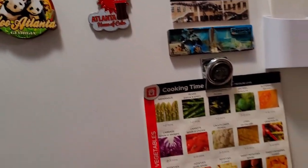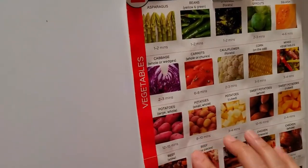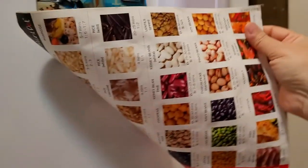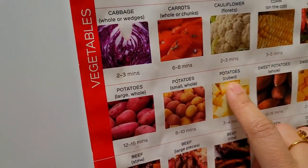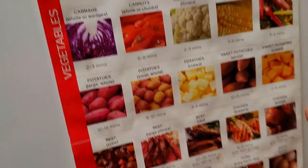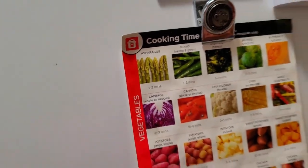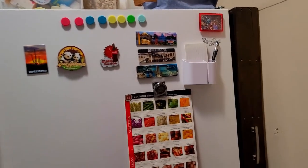This is the Instapot manual. I always keep it on my fridge because it has specific temperatures and timings for each and every product — like potatoes, sweet potatoes, any vegetable, any meat variety. It has different times and temperatures to set, so it will perfectly cook when you use those settings.